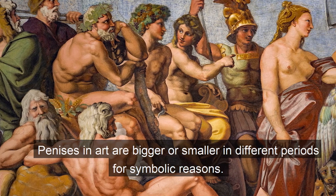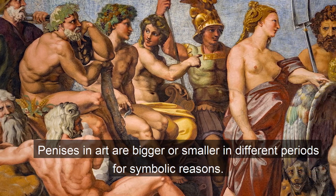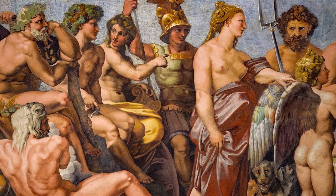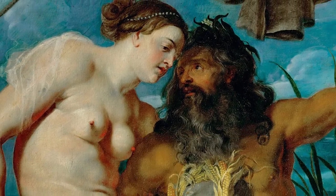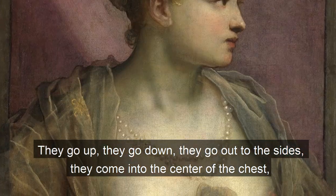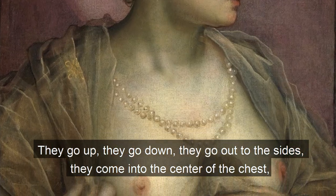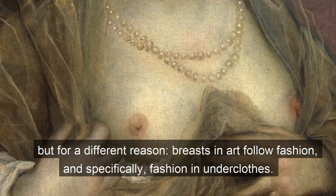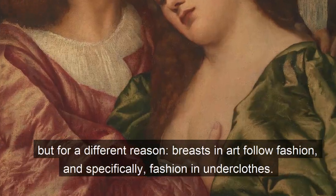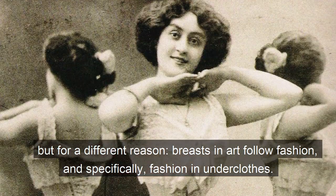Penises in art are bigger or smaller in different periods for symbolic reasons. Breasts also change a lot from one artistic period to another — they go up, they go down, they go out to the sides, they come into the center of the chest. But for a different reason, breasts in art follow fashion, and specifically fashion in underclothes.